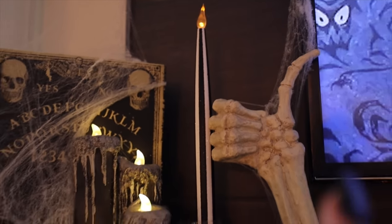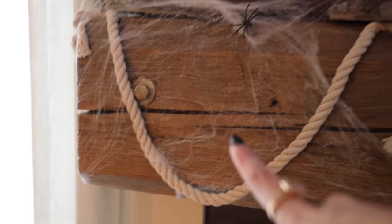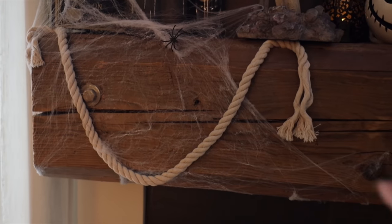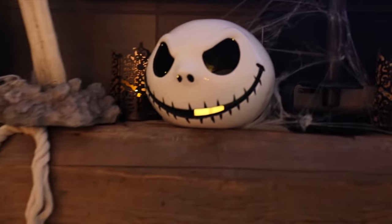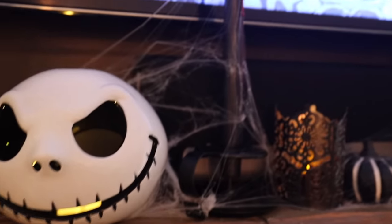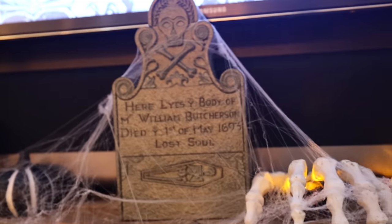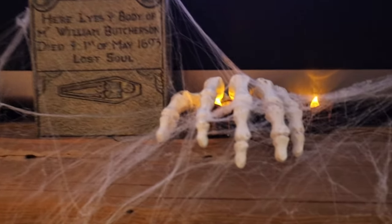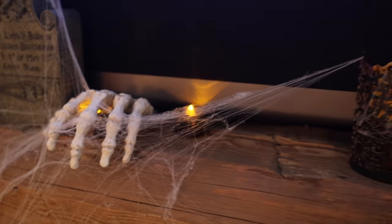I've got these fake candles going — the bottom just twists on. Then I had these extra ropes from last year, actually off a laundry basket, so I cut them off and it kind of looks like a little bit of a noose — a witchy vibe. Then I've got Jack Skellington and I also got these bleeding candles this year. This is a Billy Butcherson Hocus Pocus tombstone — so good. And then I have this skeleton hand reaching from underneath.